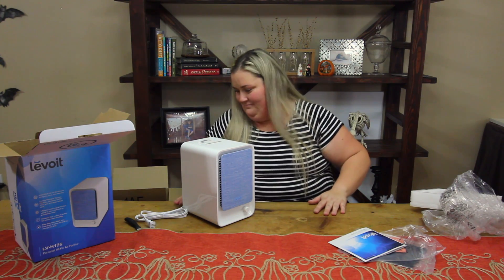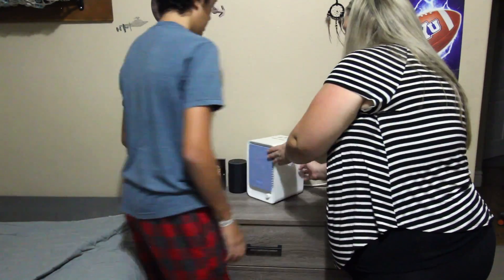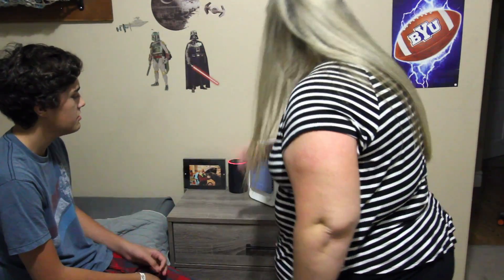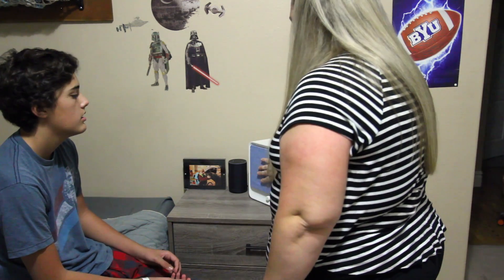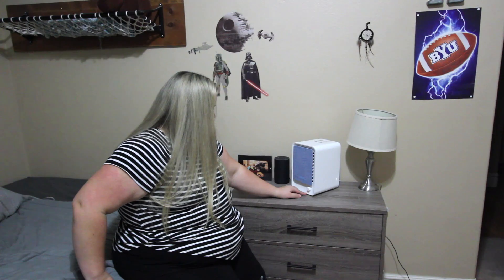Let's go get this set up. We'll have this run probably at least 12 hours a day for the next week, and hopefully in addition to cleaning his room it will actually help with the teenage boy stink.